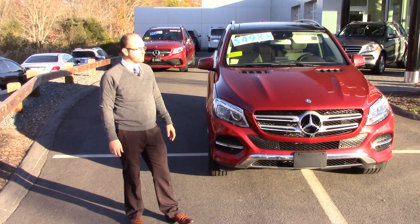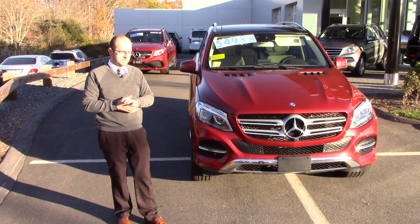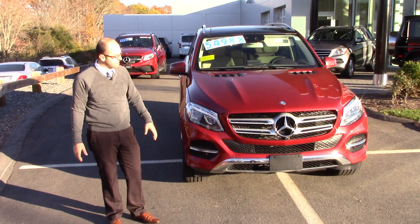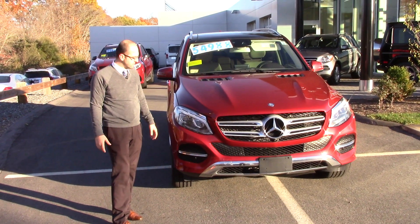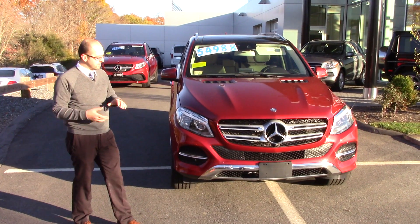Hey Paul, how are you doing? This is Elir from Mercedes-Benz of Hanover. I know we've been chatting back and forth through email and text for this 2016 GLE that we have over here. I just want to take my time and give you a quick walk around with the vehicle so you can see the overall condition and its full list of options.